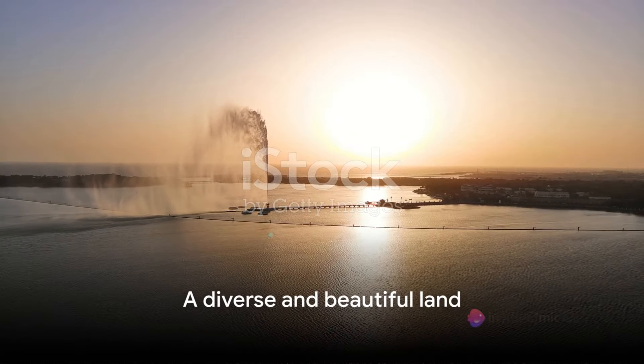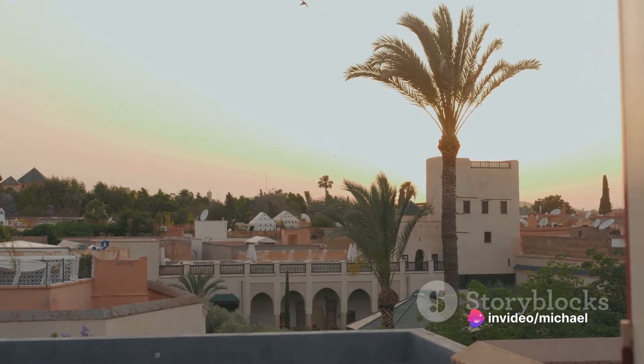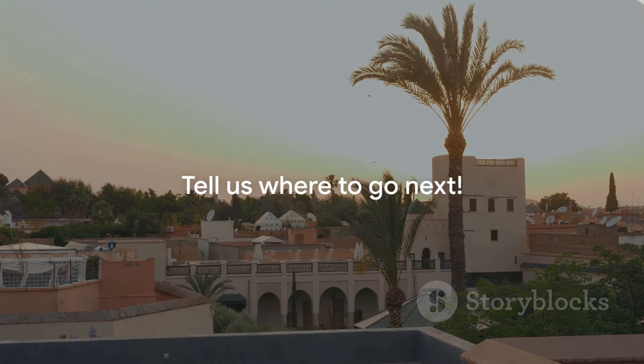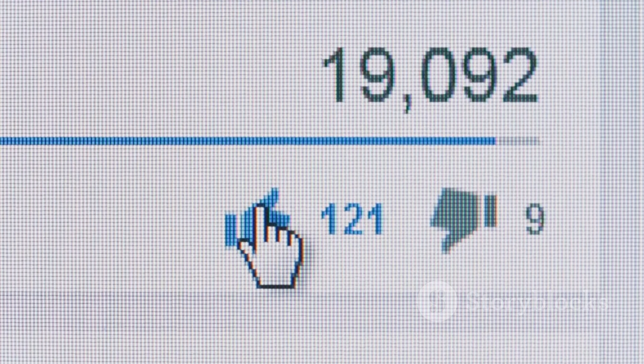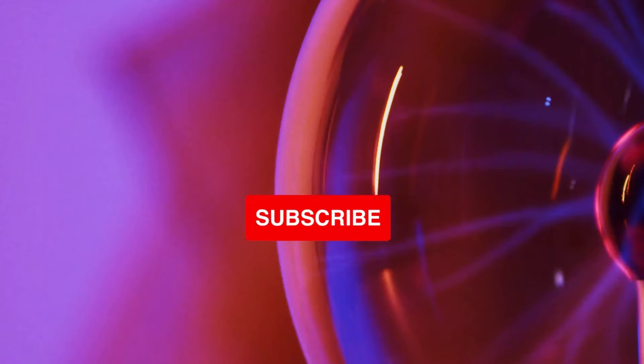A land where ancient traditions and modernity coexist, where every corner holds a new surprise, a new story. So where should we head next? The globe is full of wonders waiting to be discovered. We'd love to hear what part of the world you'd like us to explore next. Please share your thoughts in the comments and don't forget to like and subscribe to help our channel grow. Until our next adventure, stay curious and keep exploring.